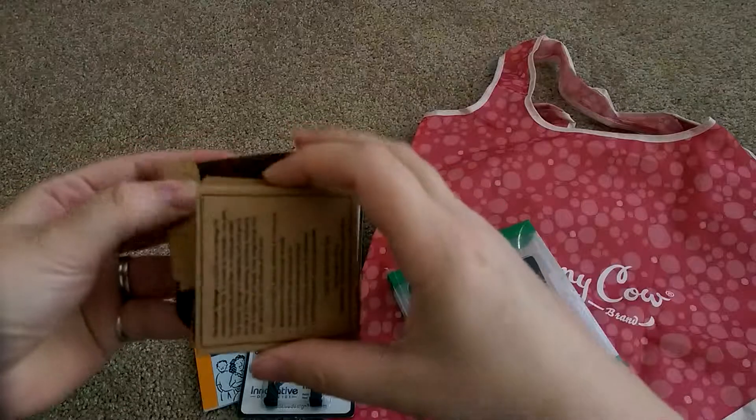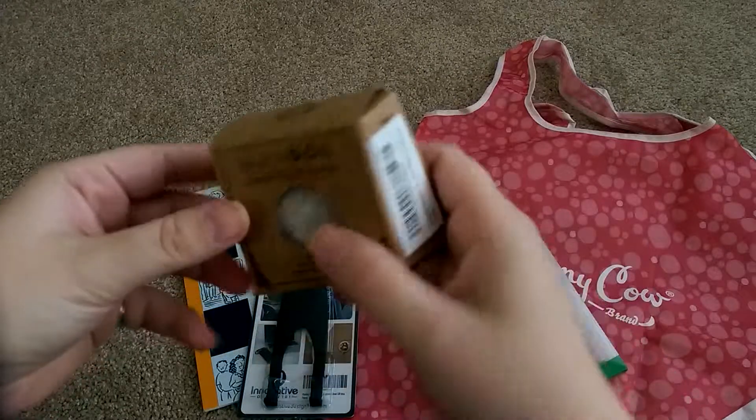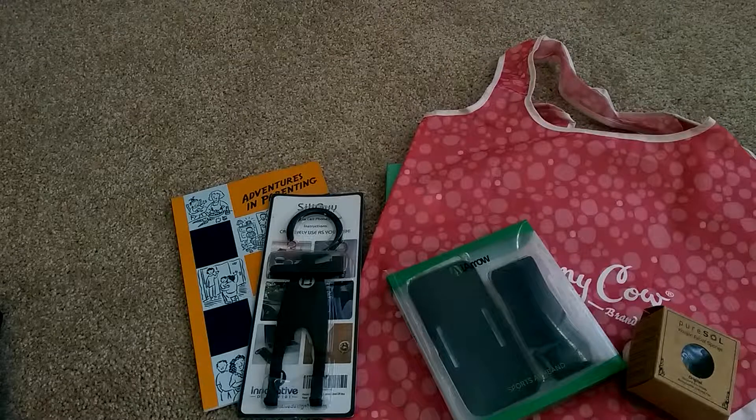What did you receive in the mail this week? Leave a comment down below and let me know your favorite thing you received in the mail. Thanks so much for watching and don't forget to subscribe.